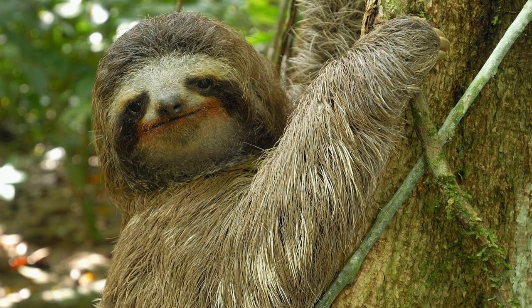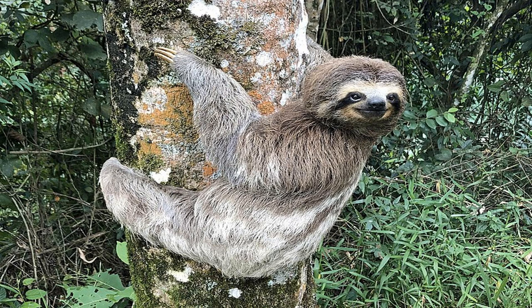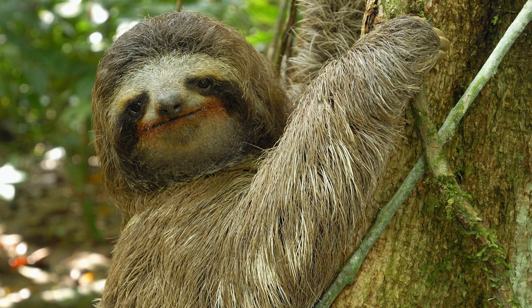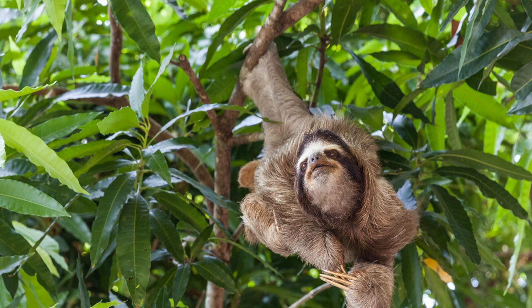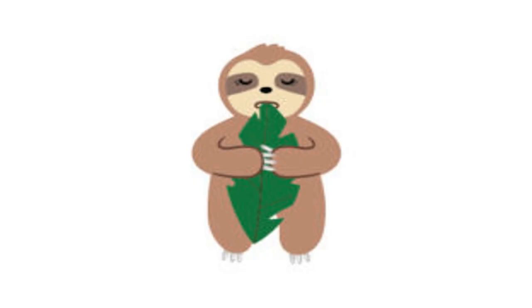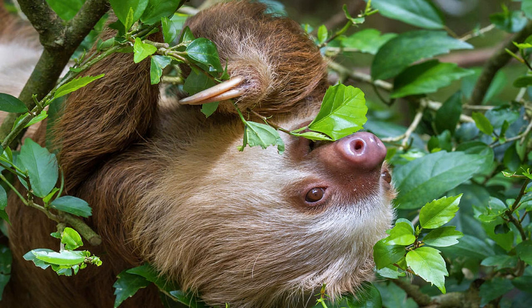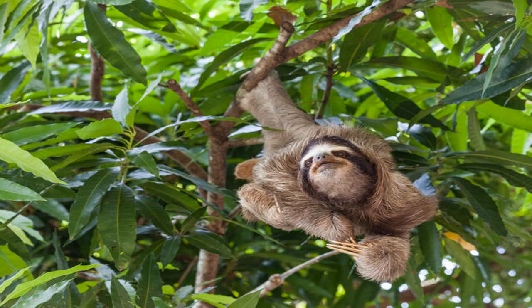Despite their unique physical features, sloths have a fairly low body temperature compared to other mammals, and they have a slow metabolism rate that requires them to conserve energy by moving slowly or not at all. Sloths also have a long lifespan, with some individuals living up to 30 years. They are herbivorous animals that feed primarily on leaves, shoots, and fruits, with a very low metabolic rate and very slow digestion. It is believed that this slow metabolic rate is an adaptation to their low-energy, leaf-based diet. Sloths are also known for their low feeding frequency, which can be as little as once a week.